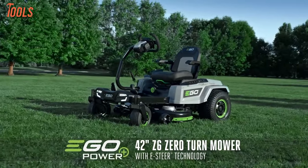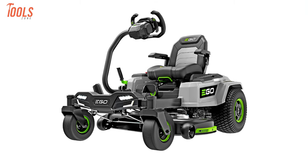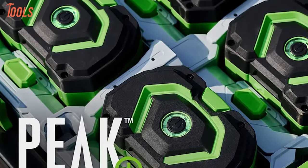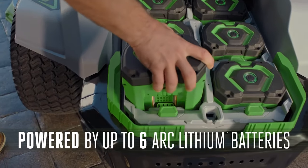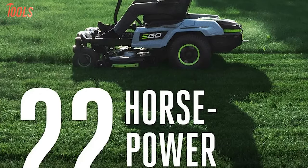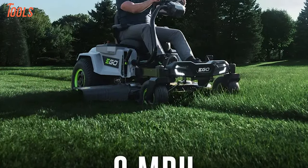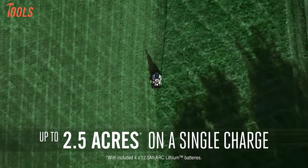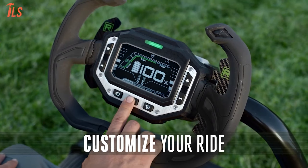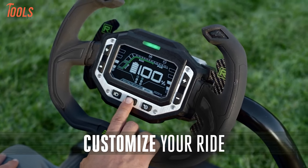This is the EGO Power+ Z6 Zero-Turn Mower. This mower redefines lawn care with unparalleled performance. Powered by Peak Power Plus technology, it harnesses the strength of up to 6 EGO 56-volt ARC lithium batteries, delivering the equivalent of 22 horsepower and reaching speeds of up to 8 miles per hour. With the ability to cut up to 2 acres on a single charge, this fully customizable mower offers 3 driving modes — standard, control, and sport — via an intuitive LCD interface.